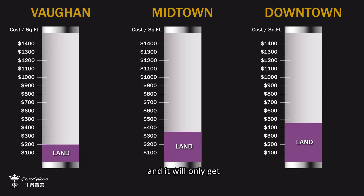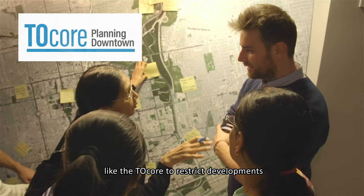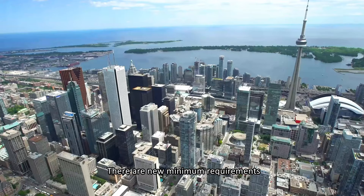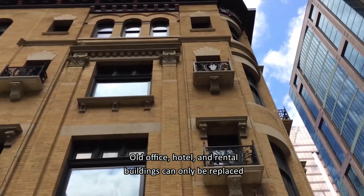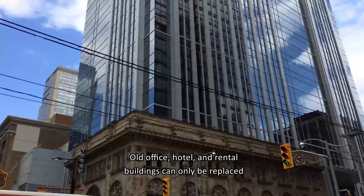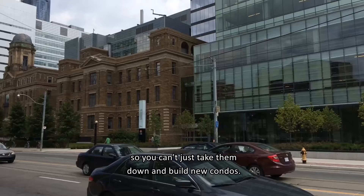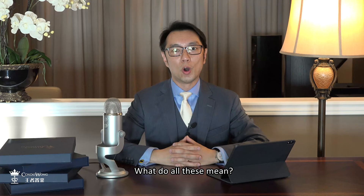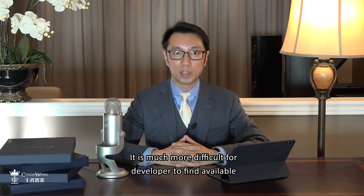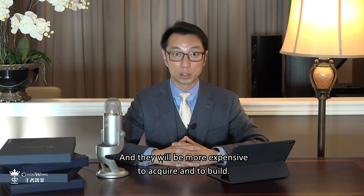Why? Because the city of Toronto has passed new regulations like the TO core to restrict developments in the downtown core. There are new minimum requirements on the distance between buildings, so they can't be too congested. Old office, hotel, and rental buildings can only be replaced — you can't just take them down and build new condos. More areas are marked as heritage conservation areas. It is much more difficult for developers to find available sites in downtown Toronto, and they will be more expensive to acquire and to build.